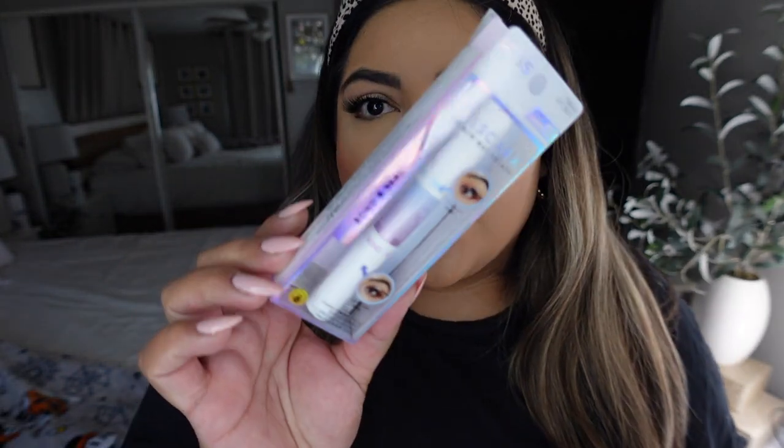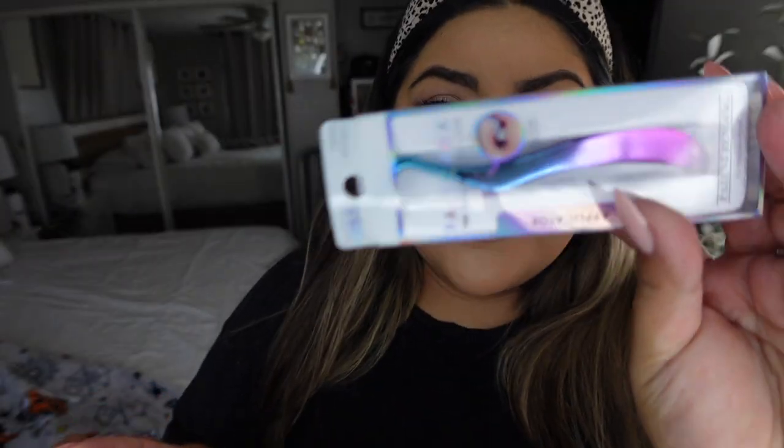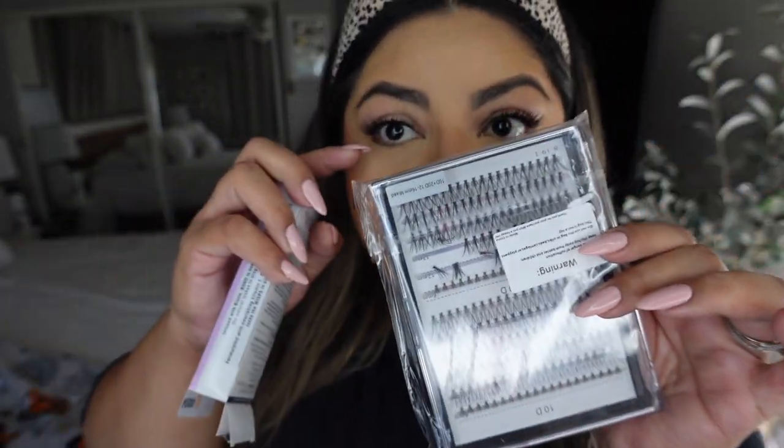I did my lashes — I used Falscara. I got it on Amazon, I think it was like $10. Then I got some individual ones but they suck, I don't like them. So I used a lash band and put it through the bottom, and I freaking love the way it looks. The little individual ones I hate, but the lash band looks great.